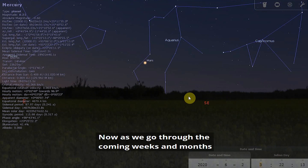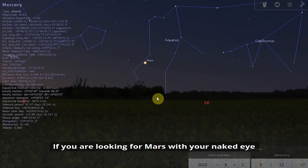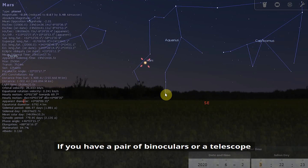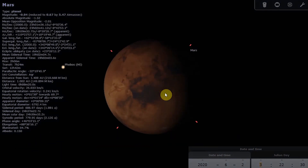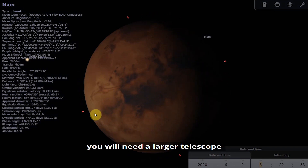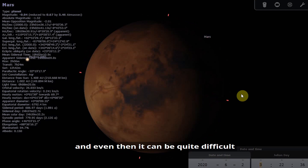As we go through the coming weeks and months, Mars is getting better and better placed for observations. If you are looking for Mars with your naked eye, see if you can make out its orangey-red glow. A pair of binoculars or a telescope will intensify that orangey-red colour and you should also be able to make out that Mars has a visible disk. If you would like to spot some surface features on Mars, you will need a larger telescope — something six inches in diameter or larger — and even then it can be quite difficult, even for an experienced observer.